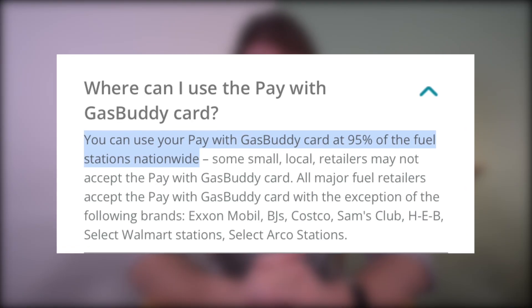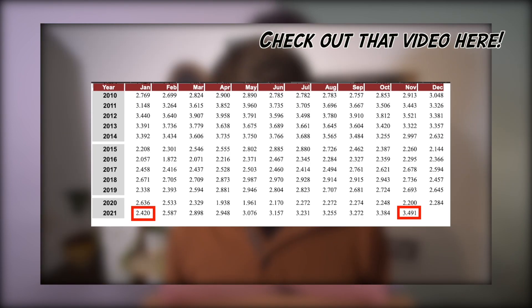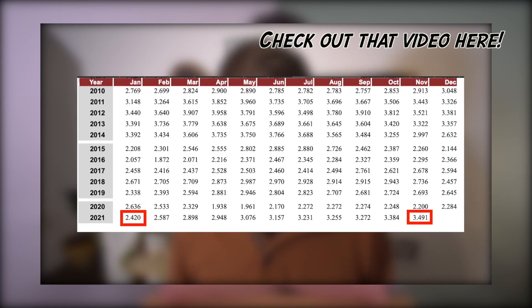So where is the Pay With GasBuddy card accepted? The answer is almost everywhere — about 95% of gas stations in the United States. So is it worth it? It will be for me. It already paid for itself this month. Anything we can do to save money in this inflation-driven economy is a plus. I just did a video on inflation showing that fuel prices in the United States are up an average of more than a dollar per gallon over last year.